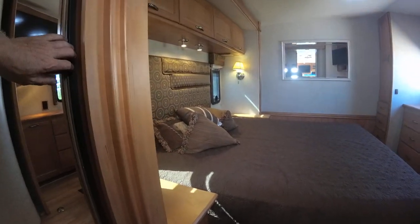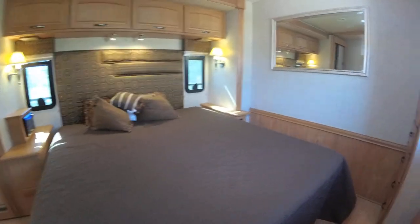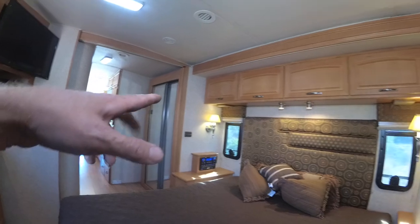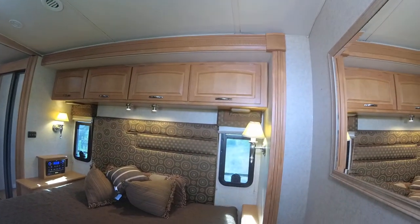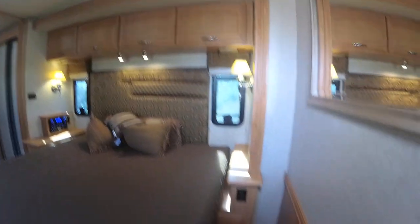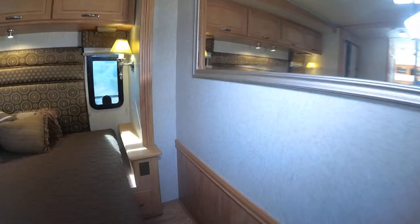Wardrobe closet over here — cedar lined. That's quality right there. The wood floor continues right through the bedroom. I think this is a king size bed — it looks bigger than queen. You've got a stereo here with AM FM CD. This is the other slide out that goes from that closet all the way across. It does have power outlets on both sides, so if you're using a CPAP or want to plug in your phones, there's power on each side.